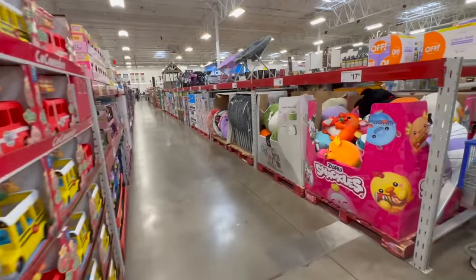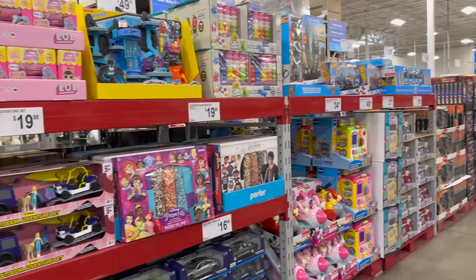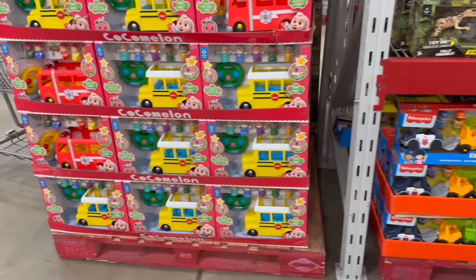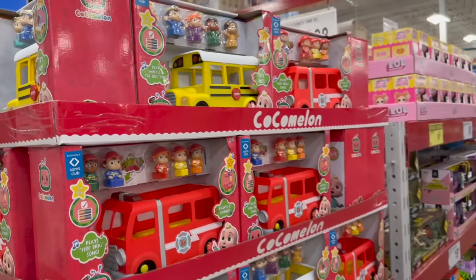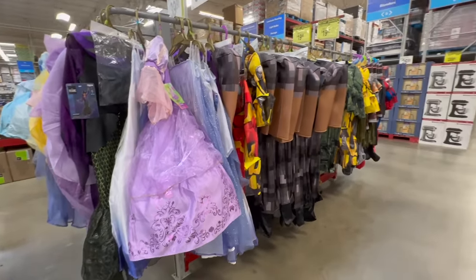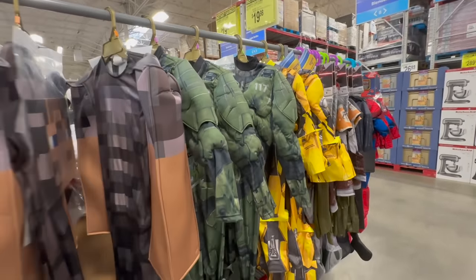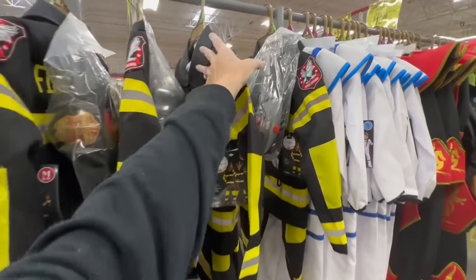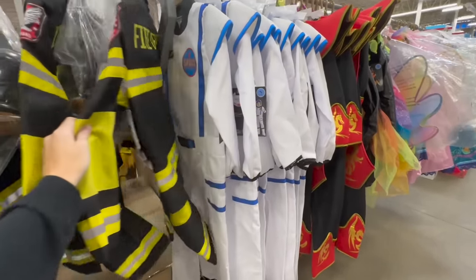They have tons of toys - it goes on and on with toys and Christmas stuff - but I'm going to wait until closer to Christmas to cover that section. They have tons of Halloween costumes on instant savings right now for $19.98. Look at the cute little firefighter costume - that one's adorable.